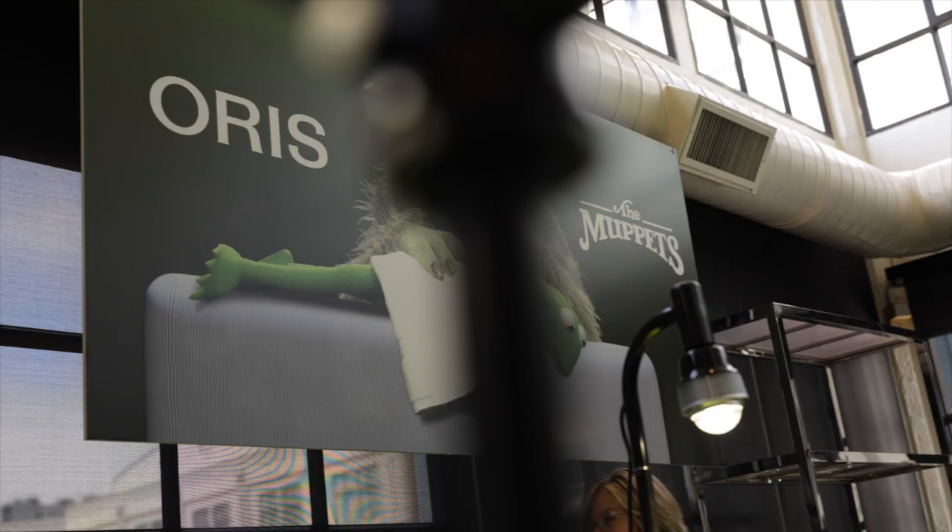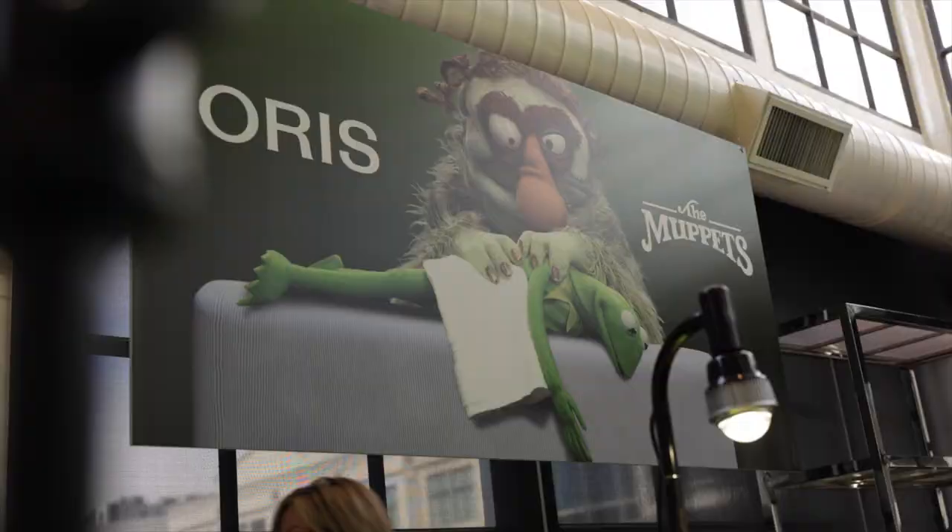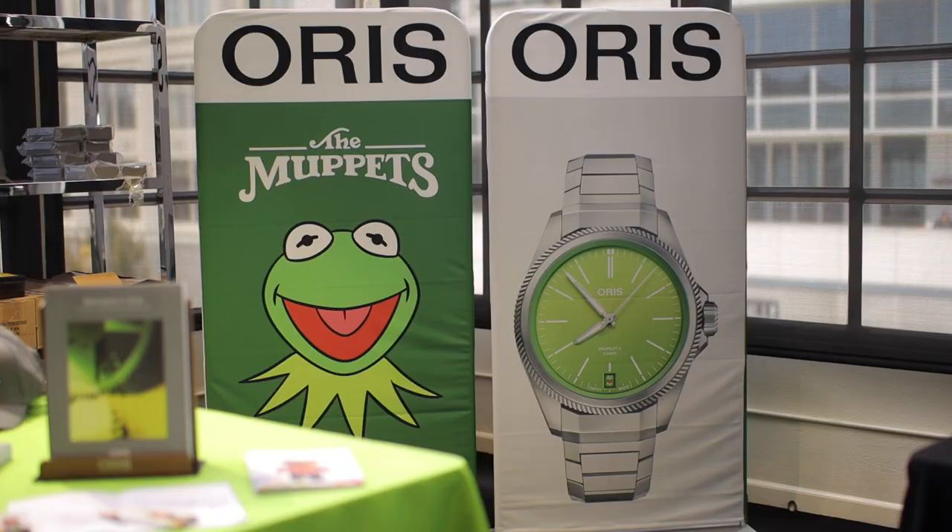And then there's Oris. Of course all of us were here to see the new Kermit Pro Pilot X up close and personal. Lucky for us, we were able to see this before the doors even opened and even had the time to chat a bit with the CEO of Oris America. What can I say? It's a Kermit green dialed watch. It's fun, and most of all, it's officially a Kermit watch — although I'm still going to refer to that Rolex as a Kermit.